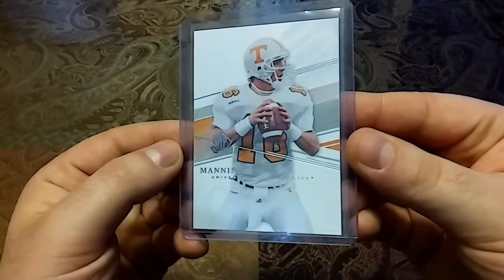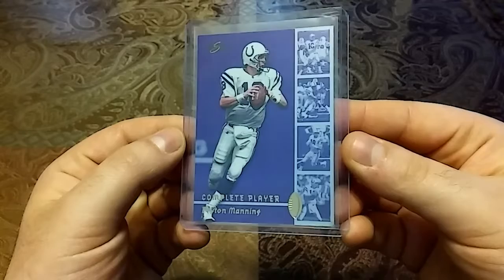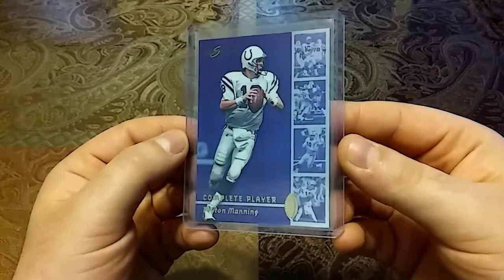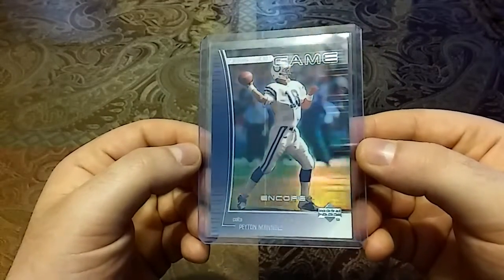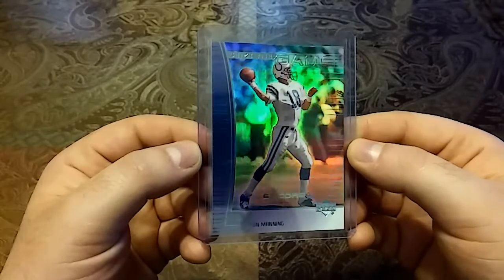Then we have a 1999 Complete Player from Score — nice purple back. Back then Score didn't really look that cheap. And we have another 1999 Complete Player from Score — man, just really love that purple, this really pops. Then we have a 1999 Seize the Game from Encore — nice beautiful shine, nice color. Just look at that beauty.